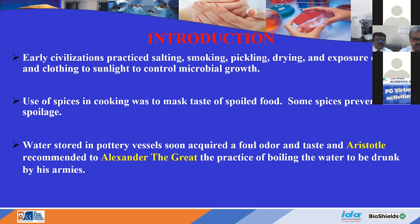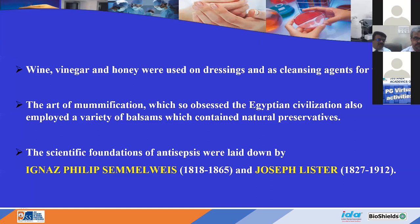Historical agents used as wound-dressing agents include wine, vinegar, and honey. Mummification was also one of the ways of preserving the body. The credit for disinfection goes to Semmelweis, and the father of disinfection is Joseph Lister.